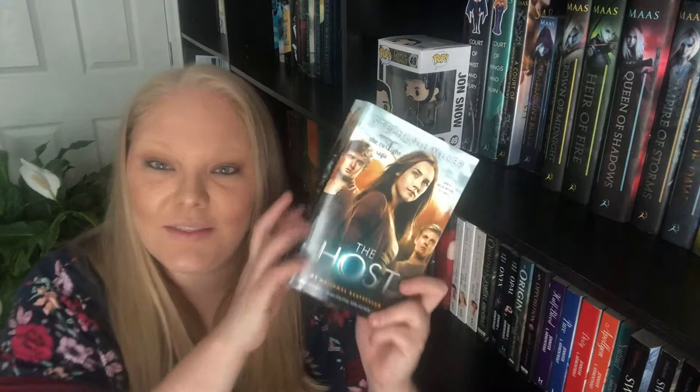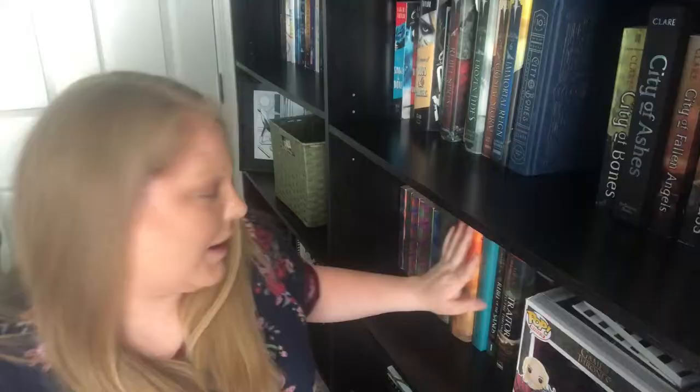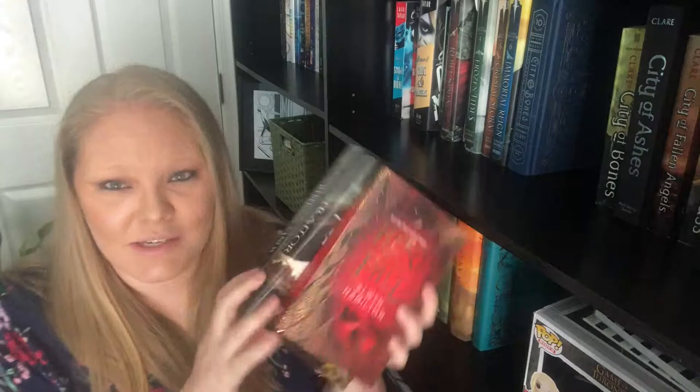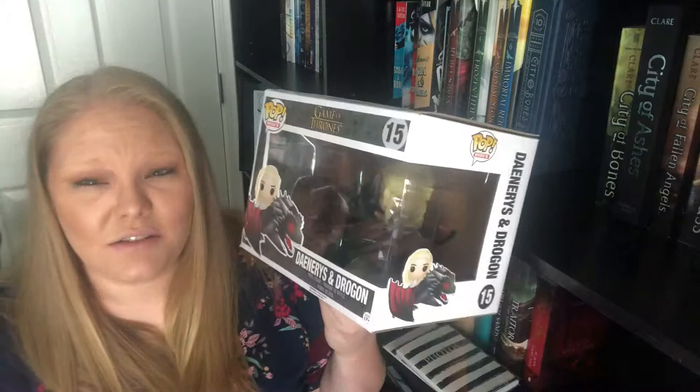The Hunger Games, Catching Fire, and Mockingjay, all by Suzanne Collins. Divergent, Insurgent, and Allegiant, all by Veronica Roth. I have all the Harry Potters so let's not go over that. Then I have The Crimes of Grindelwald by J.K. Rowling. Rebel of the Sands, Traitor to the Throne, and Hero at the Fall, all by Alwyn Hamilton. I have two little photo albums — not going to show you what's in them, that's personal. And I have a Daenerys on Drogon Funko Pop that I love.